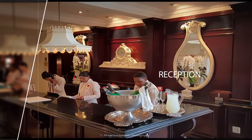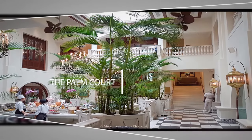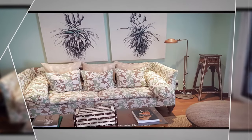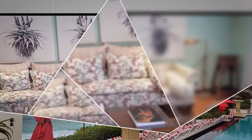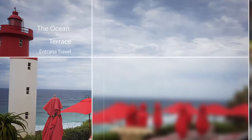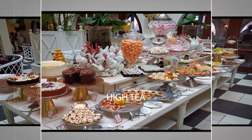The reception area. The palm court. Sea-facing bedroom. The ocean terrace. High teas.